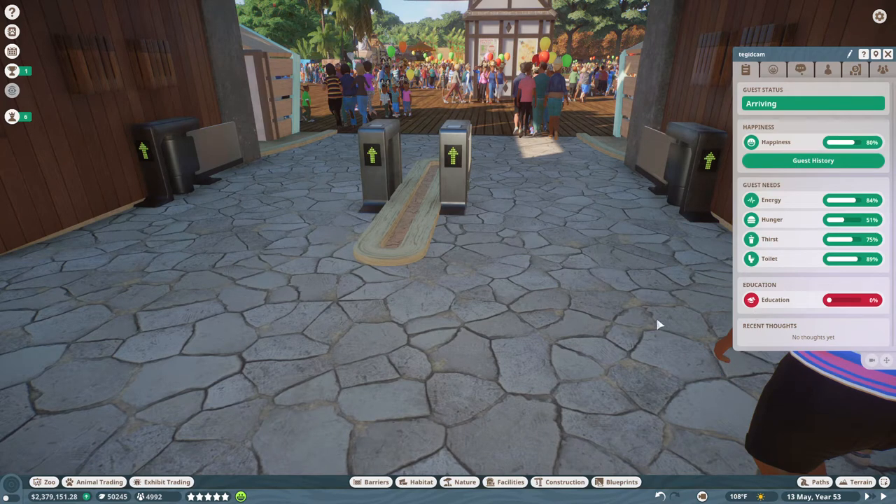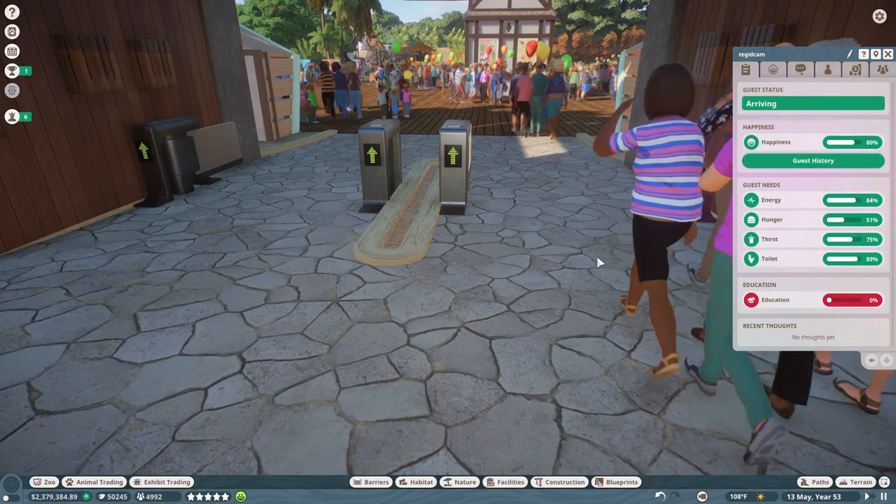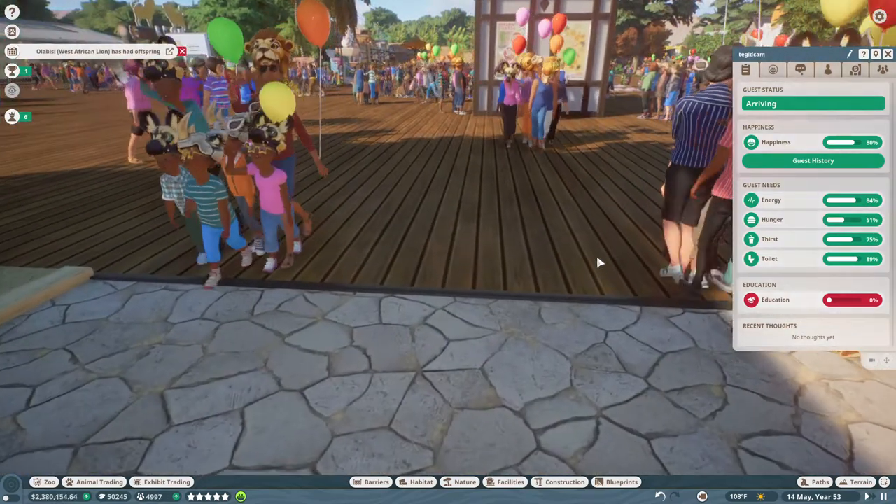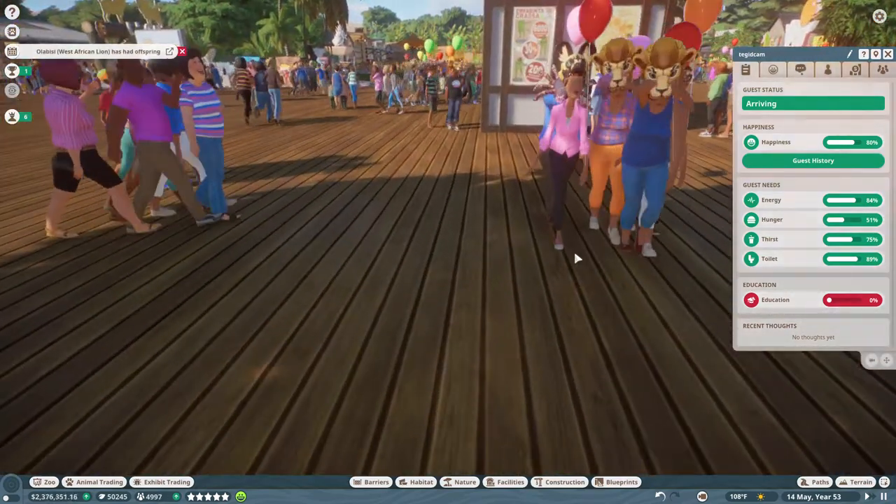Hello everyone! I thought I would do a tour of my latest franchise zoo - I'm really proud of this one. I worked really hard at filling in gaps and putting up buildings and really filling in a backstage area, so I thought we could take a little tour of the zoo.